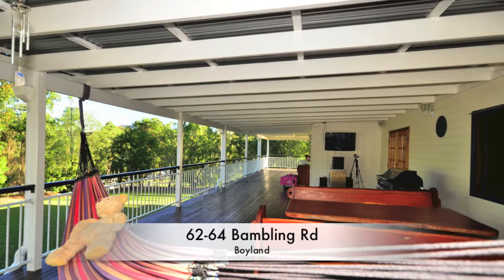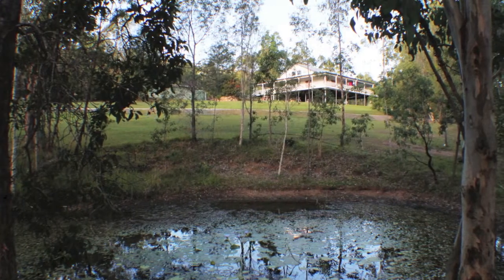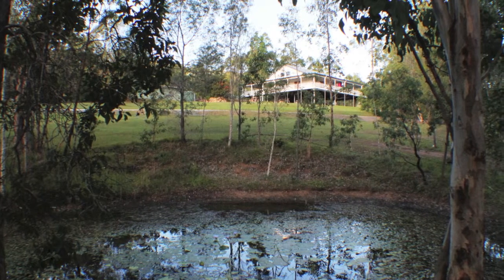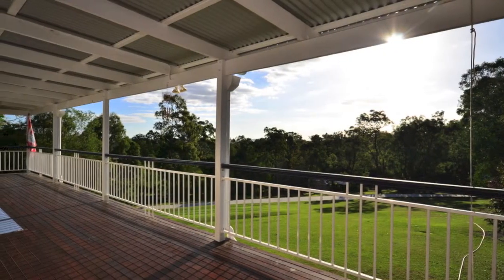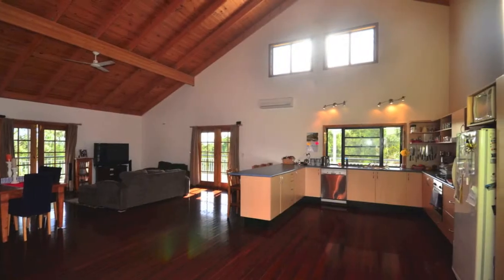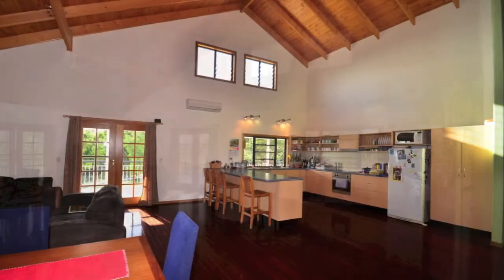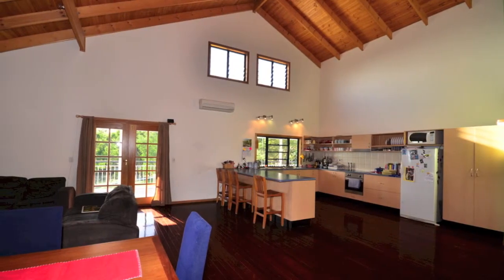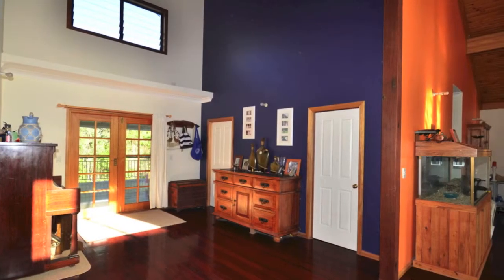62-64 Bambling Road is best described as a grand country manor that is generous in every aspect. Perched high on a gentle slope, this home has been thoughtfully positioned on just under two acres of easy care lawns and grounds to take advantage of natural light, district views and summer breezes. A truly spacious family home that comes with everything you desire to live the relaxed country lifestyle.